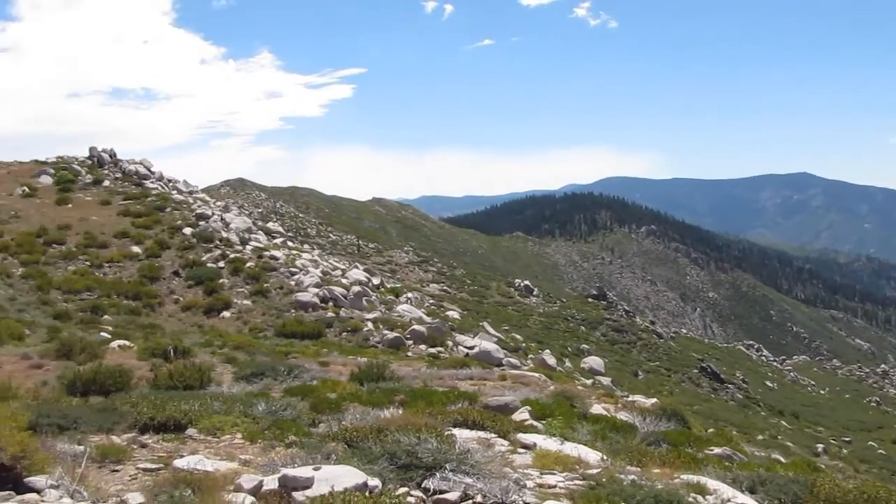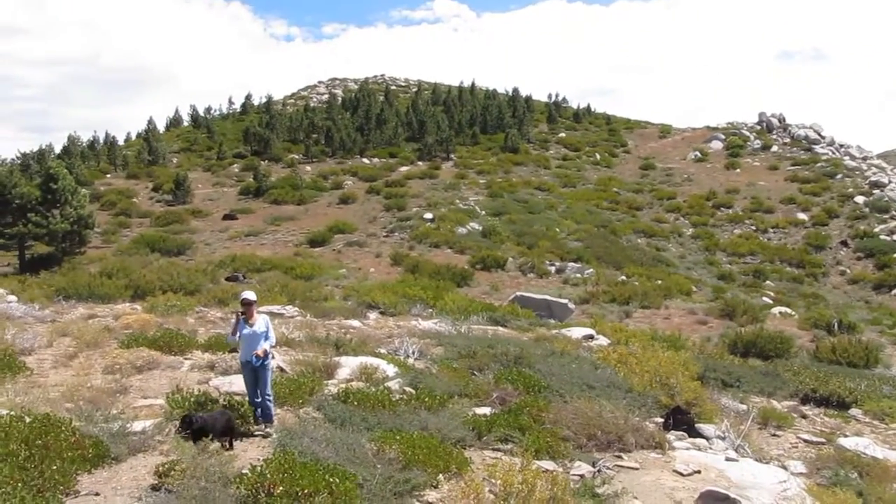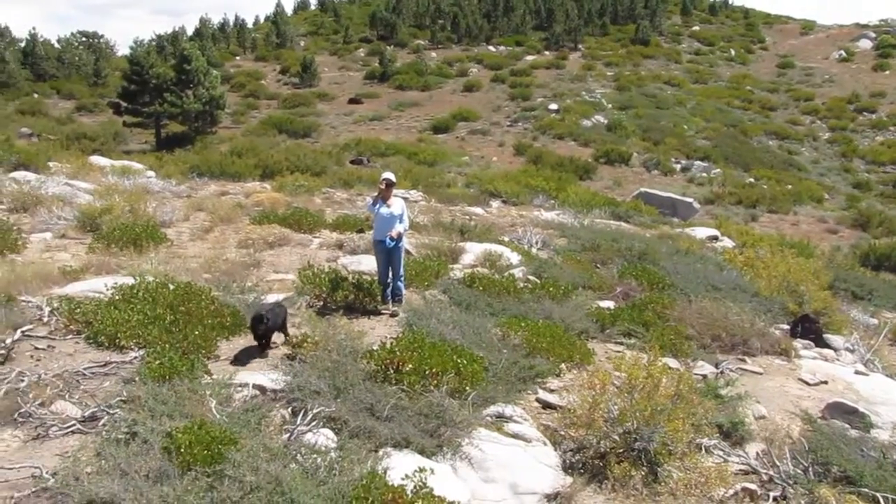This area over here is called the Beach Ridge area, I believe. But again, it's near Osa Meadows in the southern Sierras of California.